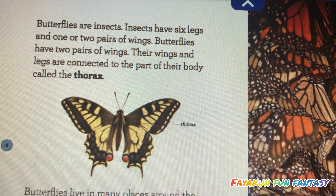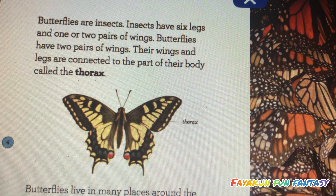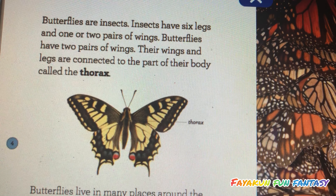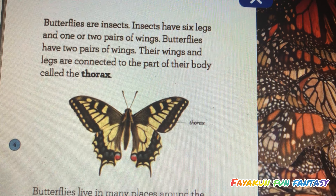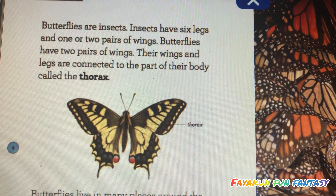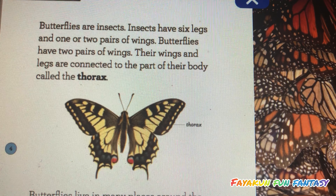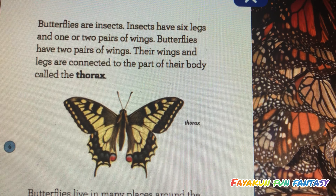Butterflies are insects. Insects have six legs and one or two pairs of wings. Butterflies have two pairs of wings. Their wings and legs are connected to the part of their body called the thorax.